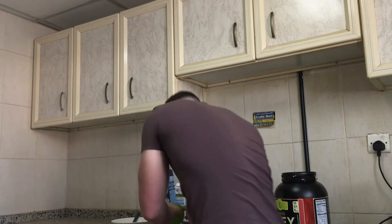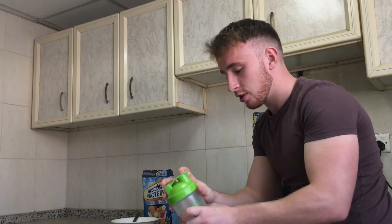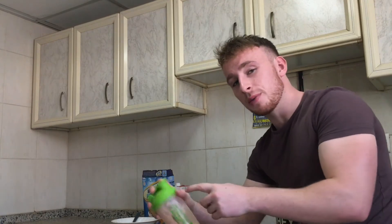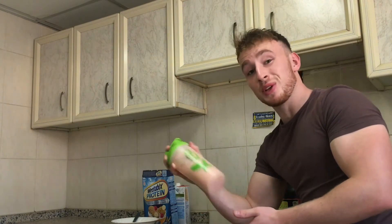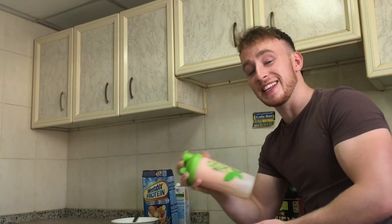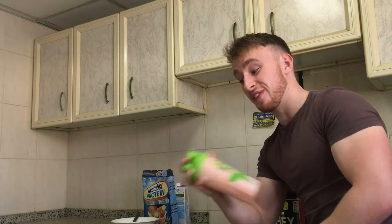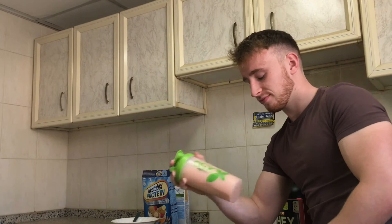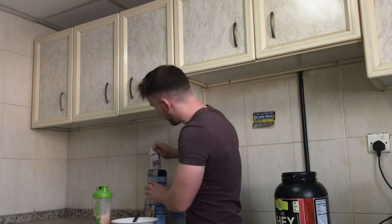I dropped my lid there — I'll pick that up. Just going to shake it all up nice. Always have to make sure to close the top of the lid so it doesn't explode. If you're somebody who's had protein shakes in the past, I'm sure you might have had this problem or seen it happen to somebody — so safety first. Just a bit of a shake going on here.